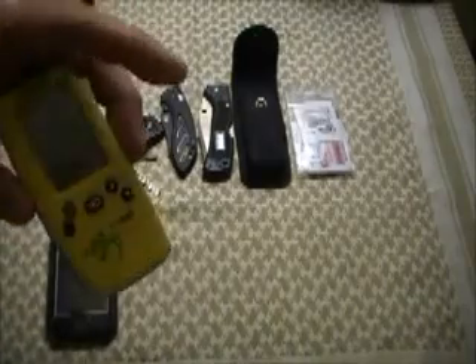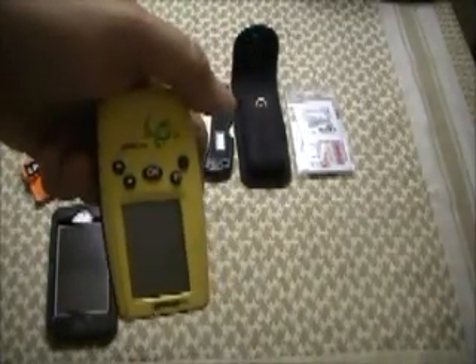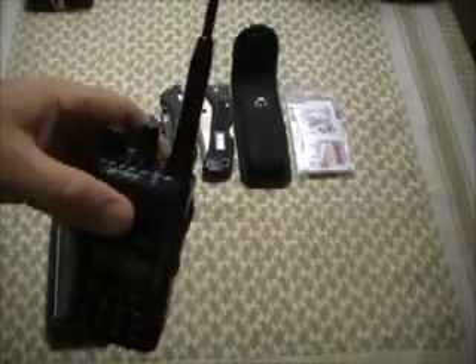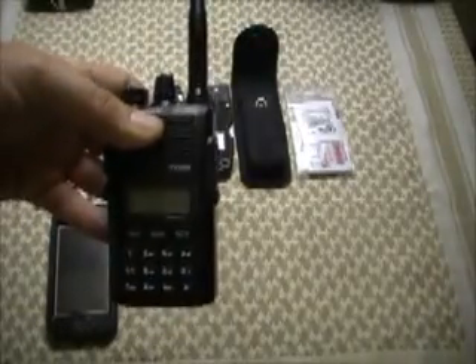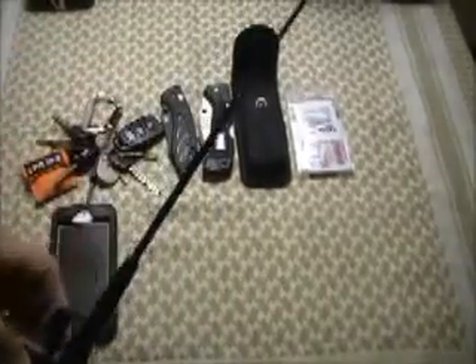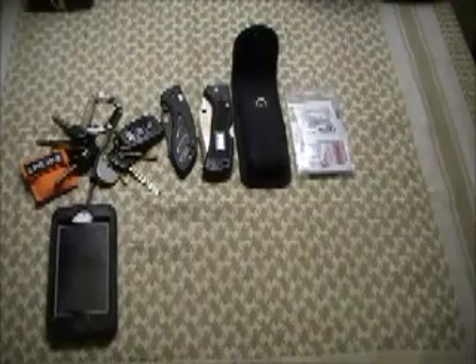Another item I would probably take with me is a GPS. This is an older unit — it's a Garmin Gecko — but it will give me coordinates if I don't know where I'm at, and it also has a compass. I would likely bring my Puck's Triple Eight — this is a VHF radio and I can talk to people. I've got an extended rubber duck on it, but I would probably also bring my J-Pole that I got from eBay.